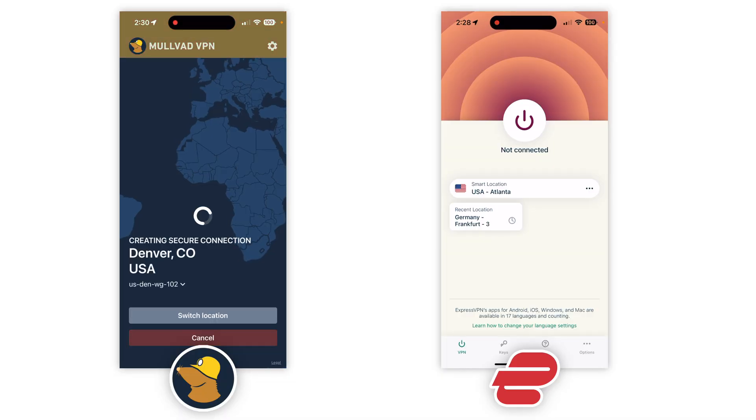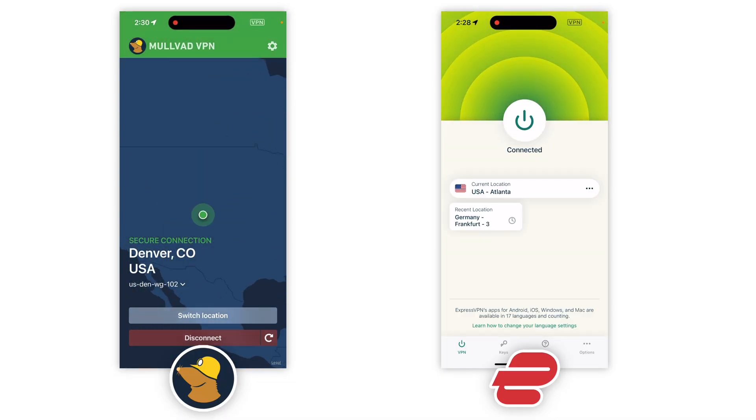If you're going for simplicity, ExpressVPN and Mullvad both have easy-to-use apps. This is largely because they don't have many settings for you to mess with, so you pretty much open the app, connect to the VPN, and go about your day. This is great if that's what you like, but if you want auto-connect and some of the other settings, you're going to want to pick a different VPN.